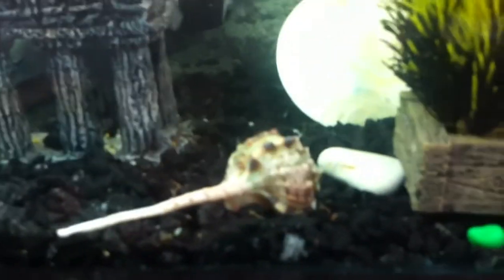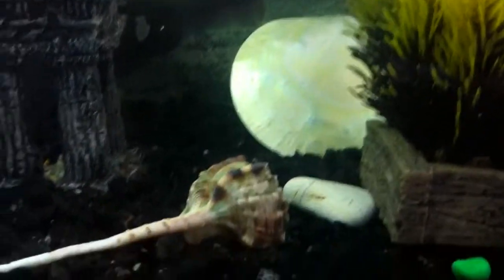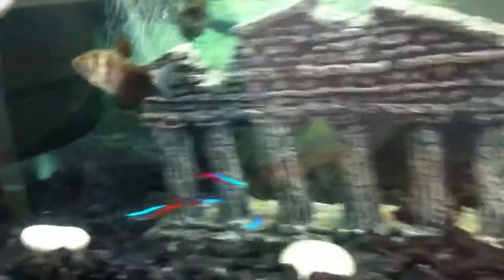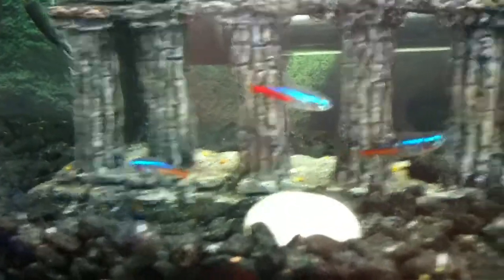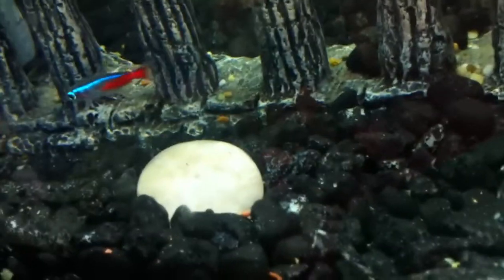I've got a clam — or whatever you call the shell or something — in the back. Then I've got this long shell in the back, that one's from my cruise. Then I've got a shiny rock, and then I've got this thing here, I've had that for a little bit. Then I've got some neon, which everyone probably has in their tank if you have a tank. Then I've got some more soft rocks, whatever you call them.